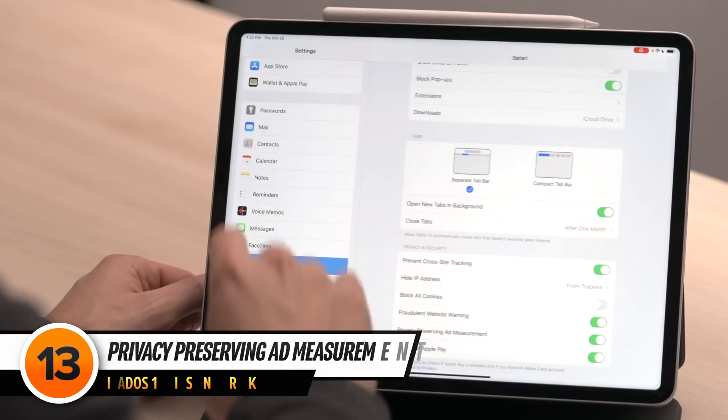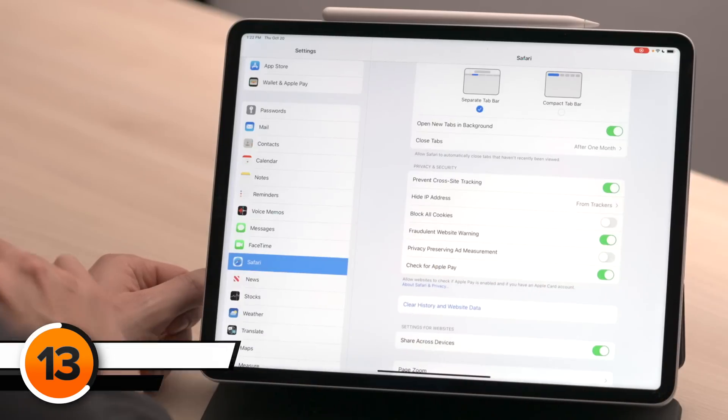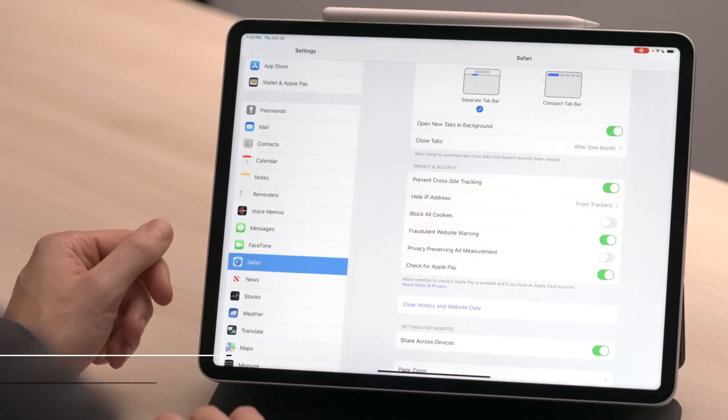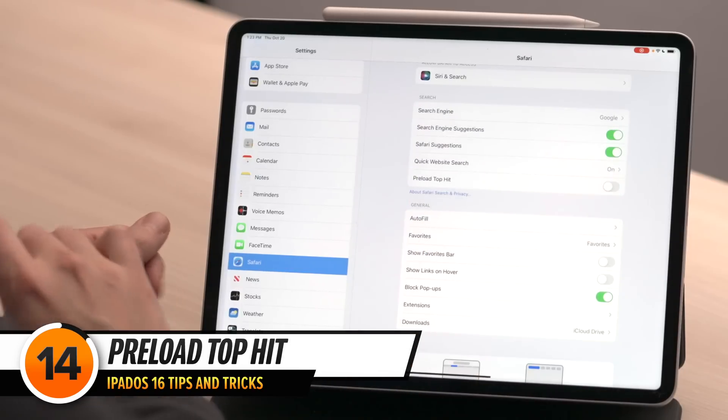There are two other Safari settings you need to turn off. Tap back to the main Safari settings page, scroll down, and turn off the switch next to Privacy Preserving Ad Measurement. This setting should just be called Ad Measurement — turning it off means there won't be any ad measurement at all, even the kind that preserves your privacy. Next, scroll up and turn off the switch next to Preload Top Hit. Apple preloads the first Google search result in the background so it opens faster, but if you don't click that first result, your iPad uses battery downloading something you're never going to read.